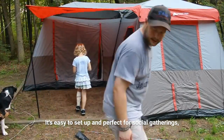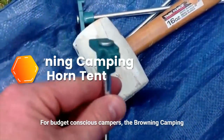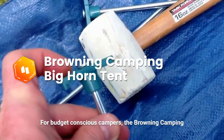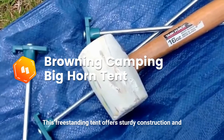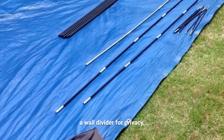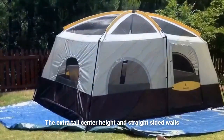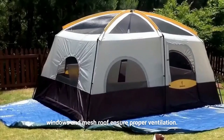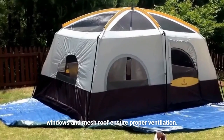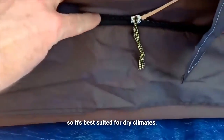It's easy to set up and perfect for social gatherings, even in foul weather. For budget-conscious campers, the Browning Camping Big Horn tent is a great choice. This freestanding tent offers sturdy construction and a wall divider for privacy. The extra tall center height and straight-sided walls provide ample living space, while the six large windows and mesh roof ensure proper ventilation. Keep in mind that the rainfly only covers the roof, so it's best suited for dry climates.